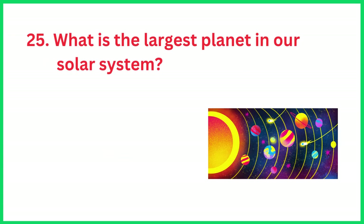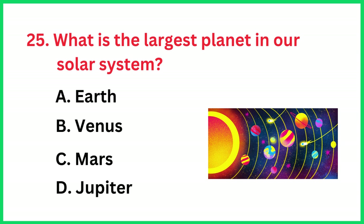What is the largest planet in our solar system? The correct answer is option D, Jupiter.